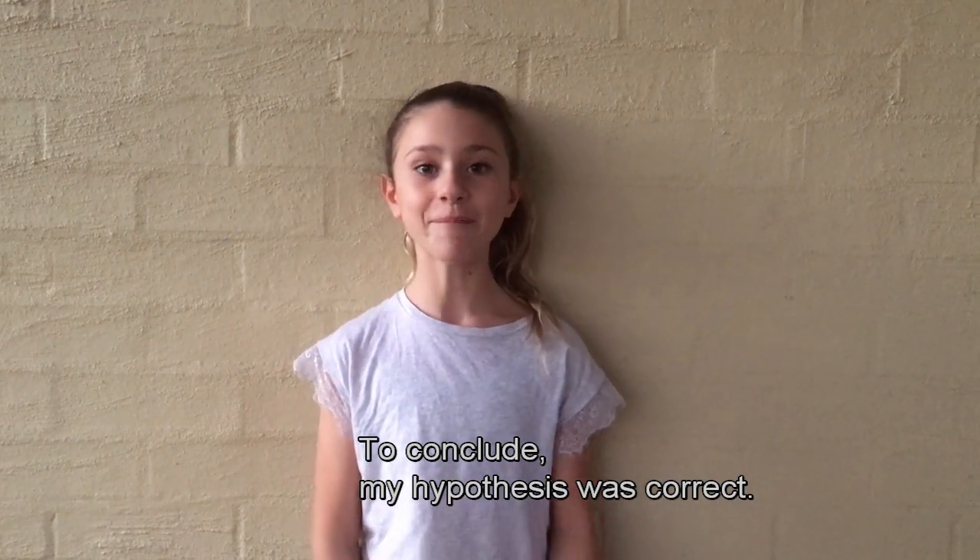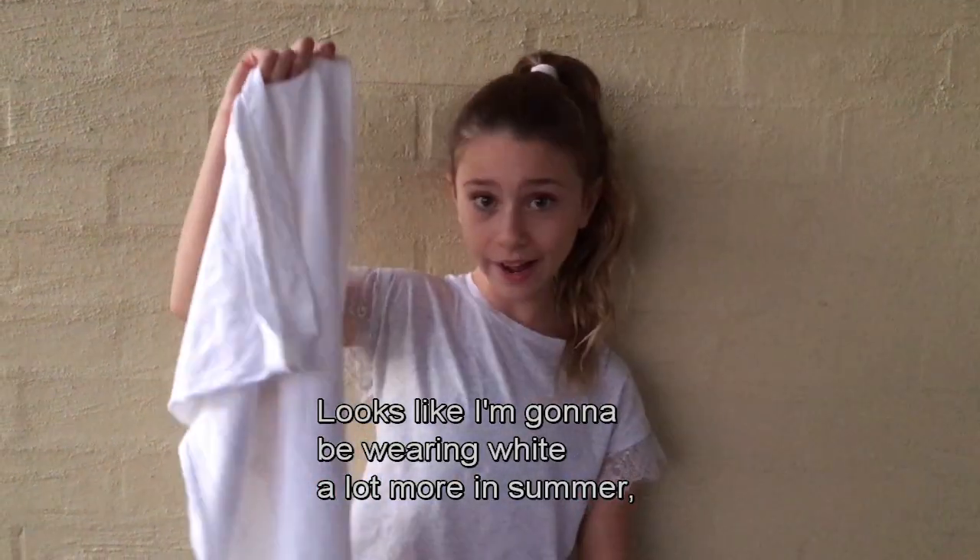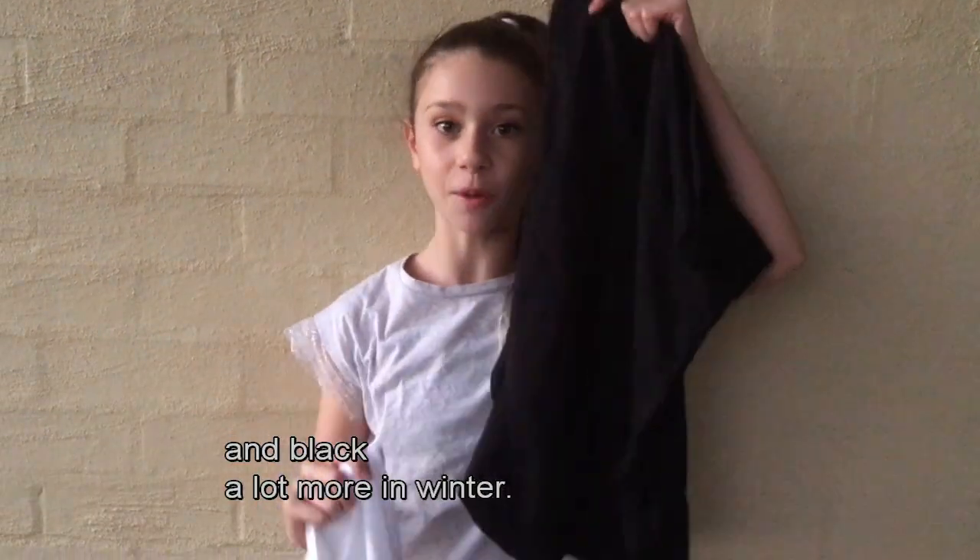To conclude, my hypothesis was correct. Black does attract the sun more than white, and now I know why. Looks like I'm going to be wearing white a lot more in summer and black a lot more in winter.